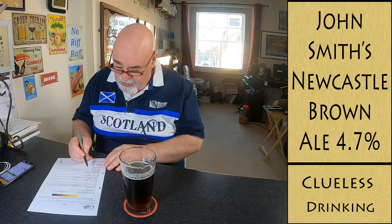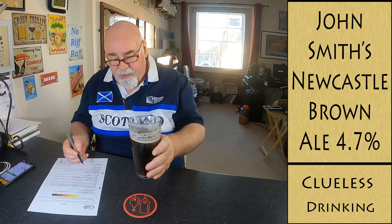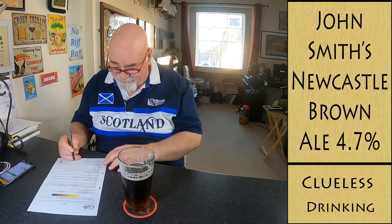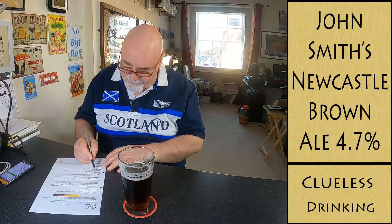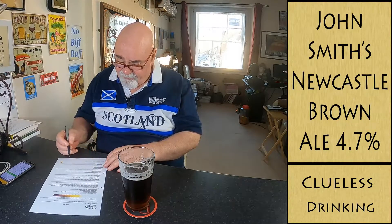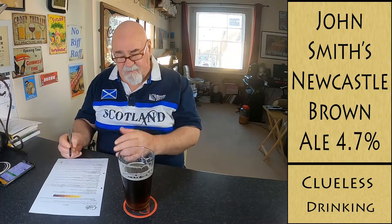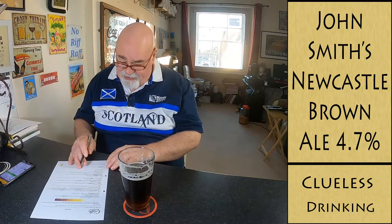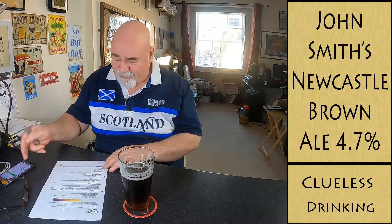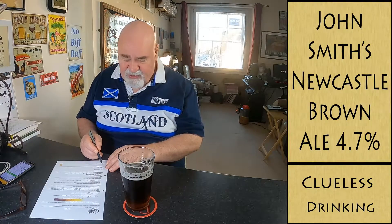Astringency low. The body — that's got a bit. You'd expect it to be a thicker body. It's probably soft. Palate carbonation is fairly low. The length is probably up to 60 seconds — medium. Balance and drinkability — desirable. The style is appropriate. It's a brown ale.